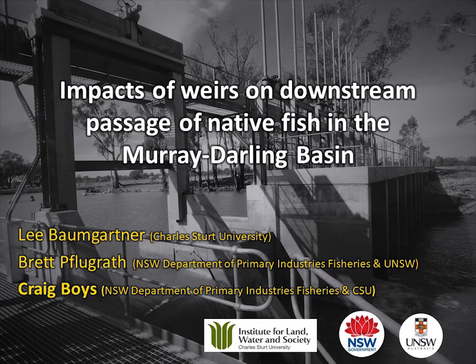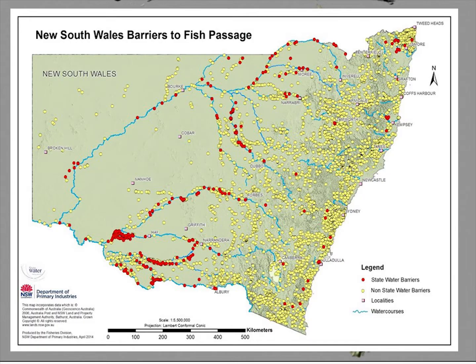We all know where the Murray-Darling Basin is — that's where the focus of this research is. There are a number of barriers in my state alone in New South Wales. It looks like someone's dropped their skittles on the map — there's a lot of them.